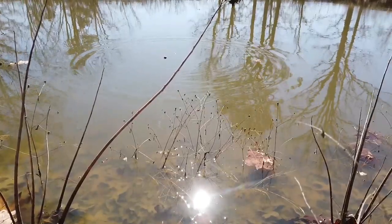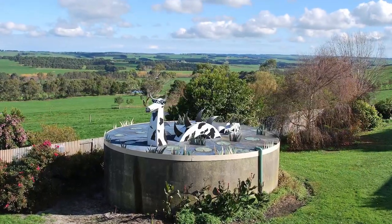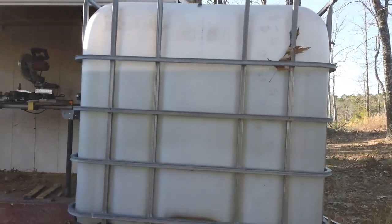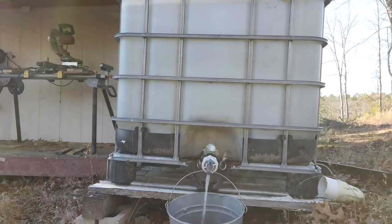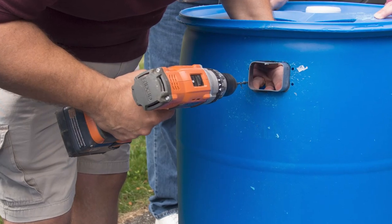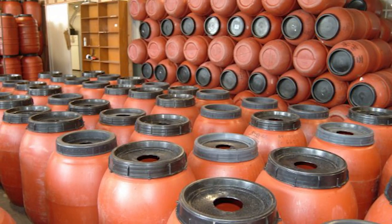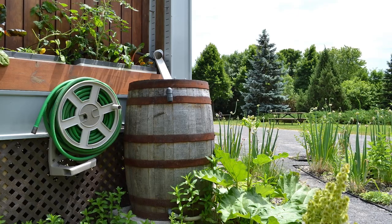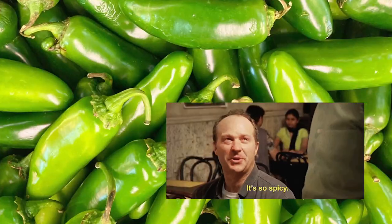I've listed the systems in order of intensity for this next section, from weekend projects for your garden to a full-scale independent water system that you could depend on as your main water source. First and easiest: rain barrels. This is a weekend project that anyone could benefit from. You could buy a rain barrel or DIY your own. My first rain barrel when I lived in the city was a food-grade 50-gallon barrel that had once held jalapeño peppers.